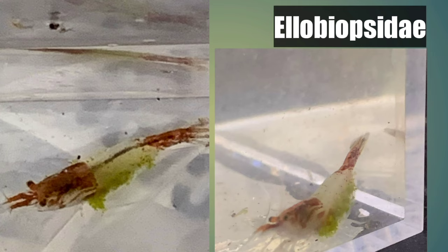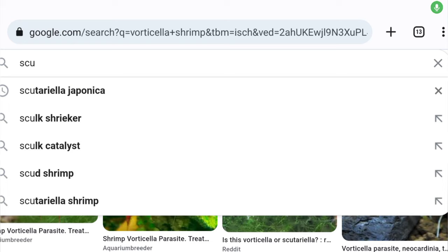Even though the shrimp looked good and was doing so well for Frank, now he's got it isolated and quarantined in its own little container, letting it live out its life and trying some of the treatments found online. I don't know what to tell him other than keep it separated and see what happens.